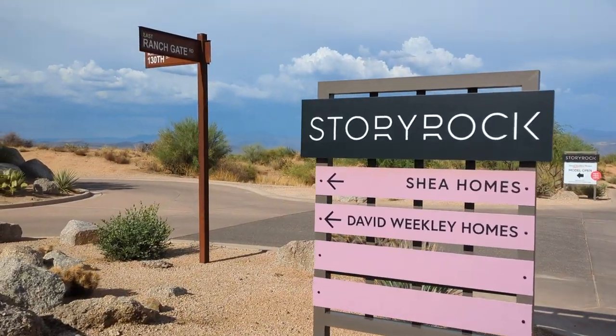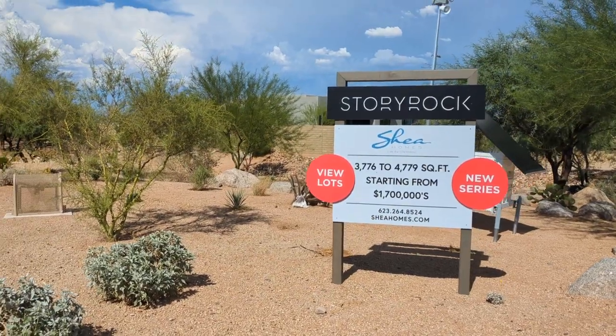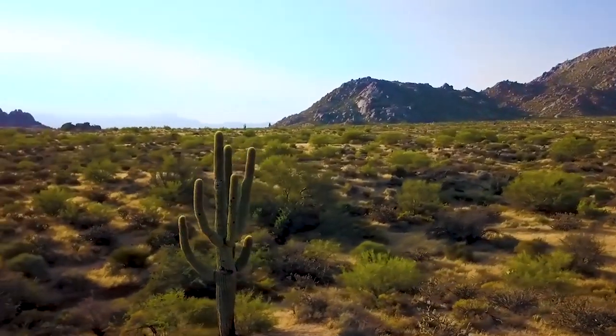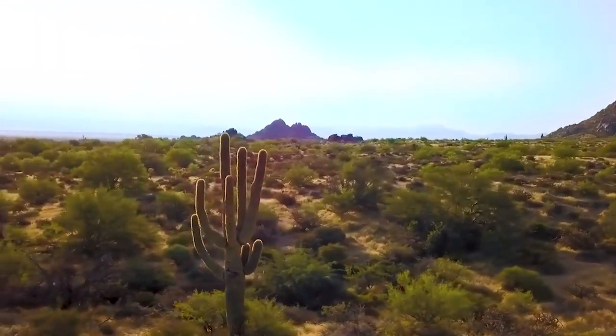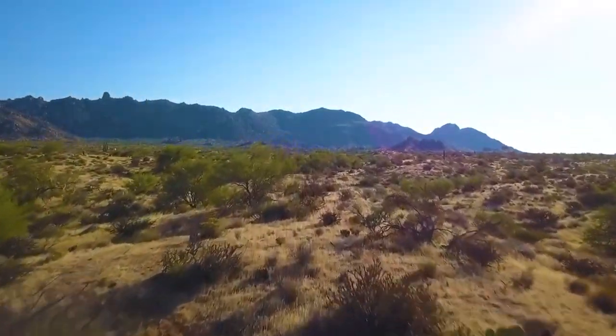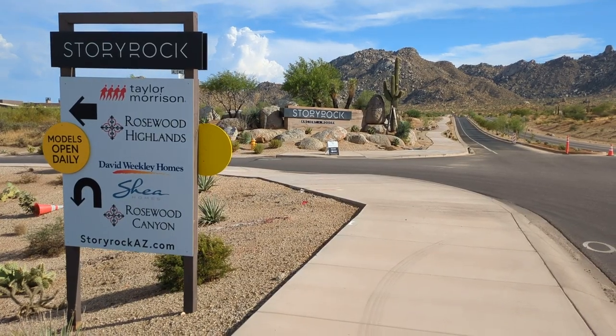Today we're visiting Shea Homes Community called Reserves at Storyrock. In case you're not familiar with Storyrock, it's a community just north of the McDowell Mountain Range. It features builders such as David Weakley, Taylor Morrison, Rosewood Homes, and of course, Shea Homes.